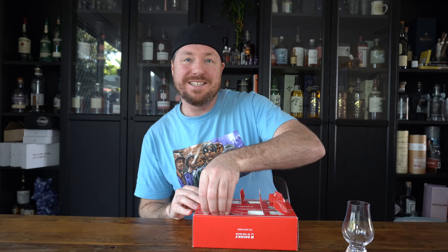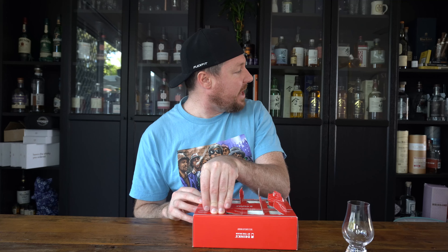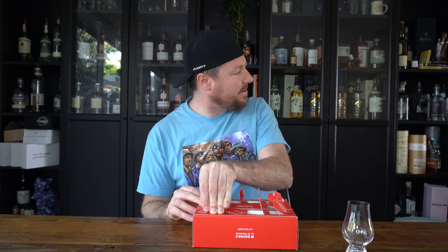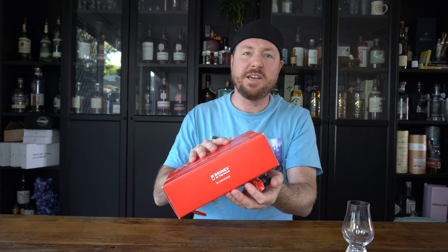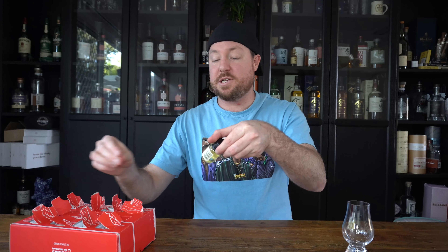What's up whiskey lovers, day 10 — that's my dog just scratching and shaking. Alright, so this one is an independent bottler that I've never had before.